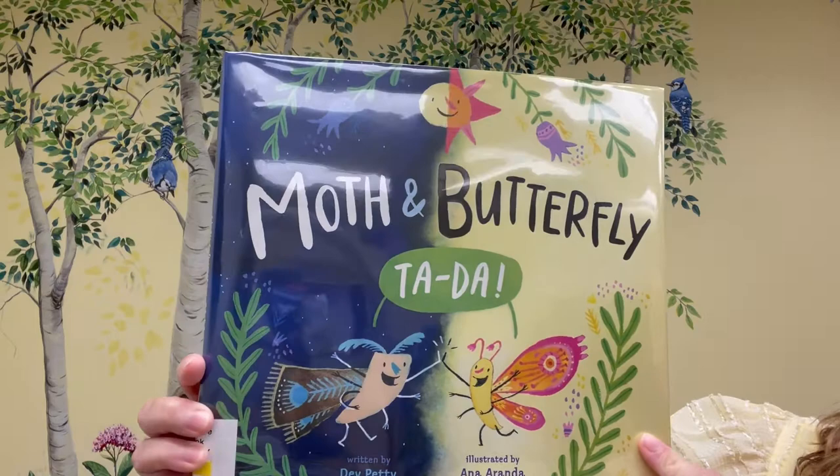And the book today is called Moth and Butterfly. It's by Dev Petty, and it's illustrated by Anna Aranda.